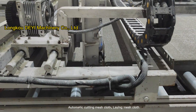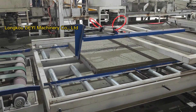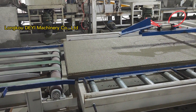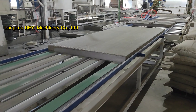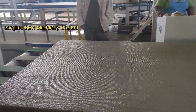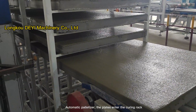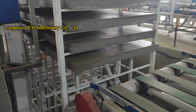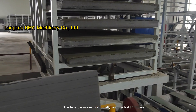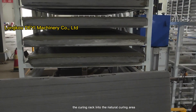Automatic cutting mesh cloth, laying mesh cloth, PLC for automatic program control. Automatic pelletizer — the boards enter the curing rack in order. The ferry car moves horizontally, and the forklift moves the curing rack into the natural curing area.